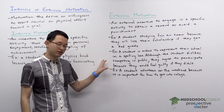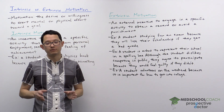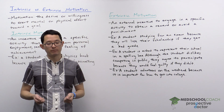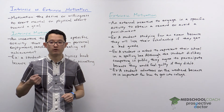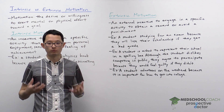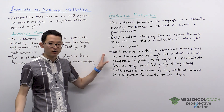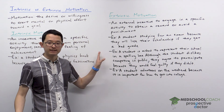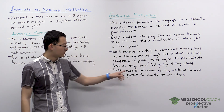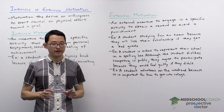Now, this sounds a little bit like it's internal because they're talking about feeling guilty, but this is still extrinsic motivation because the student is not participating in the spelling bee because they want to. They're doing it because of some external reason — they're told they would be representing the school, and if they didn't, that would make the student feel guilty. So it's extrinsic, not intrinsic.